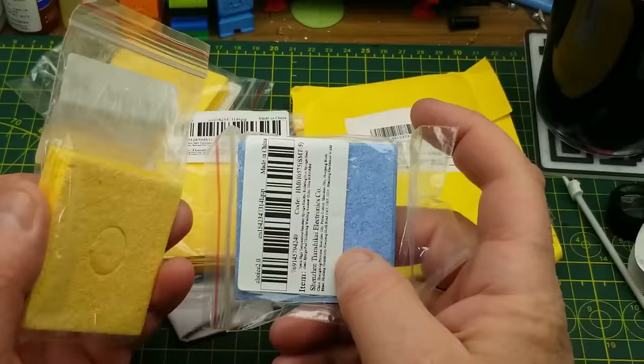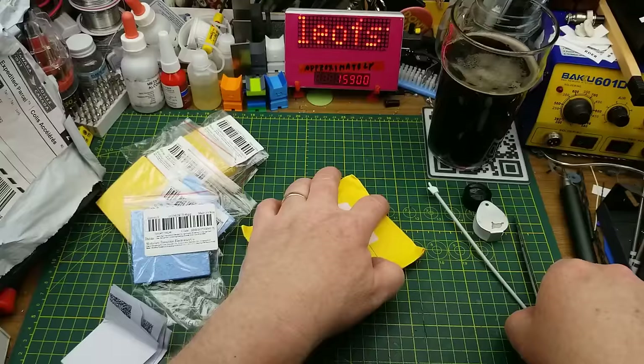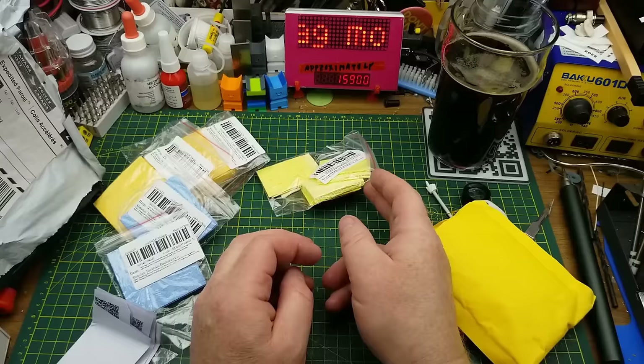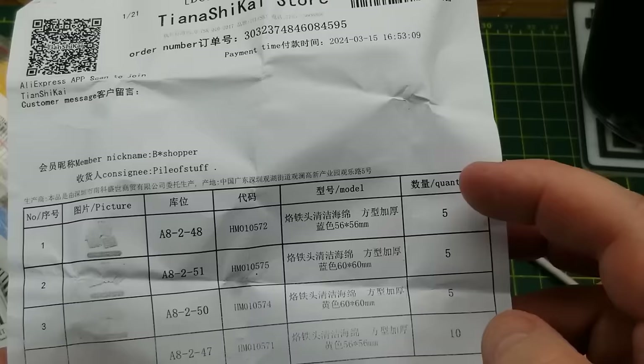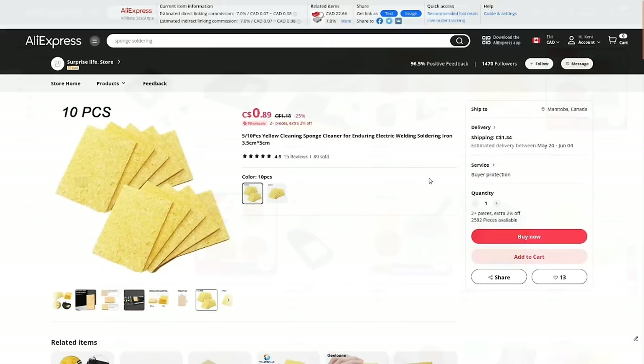There are five in each package, three packages of yellow ones and two packages of blue ones — that's about four lifetimes' worth. There's also an envelope in the package with more sponges in a smaller size. Wow, that's multiple lifetimes' worth of soldering iron cleaning sponges. My benefactor bought these from AliExpress, so I can give you some links below — they bought five each of three different types and ten each of the small ones. I'll link to the cheapest seller I found.